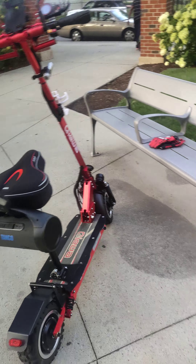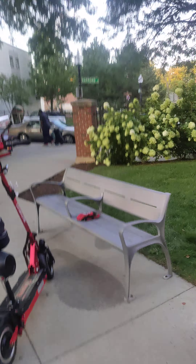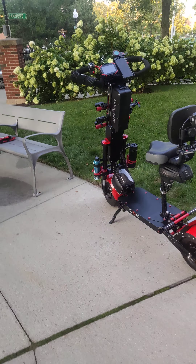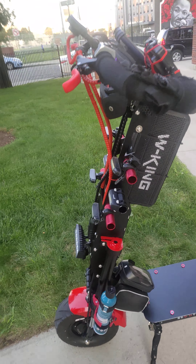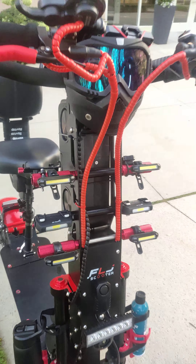So yeah, a lot different. Can't wait to sell it to my boy — he bought that one, now he's buying this one. I'm gonna get one of the fastest scooters in the world. Anyways guys, till next time — peace.